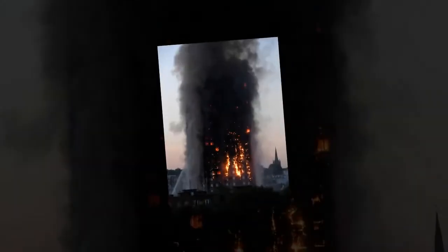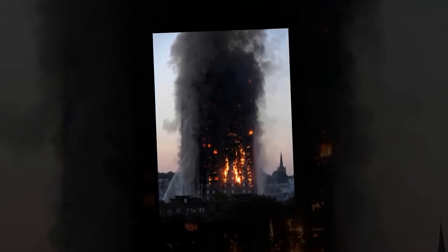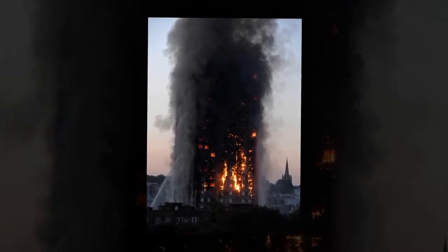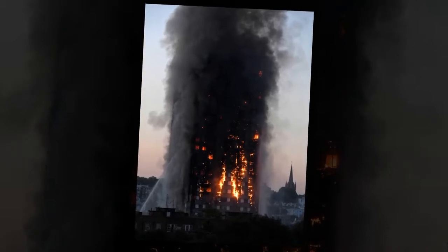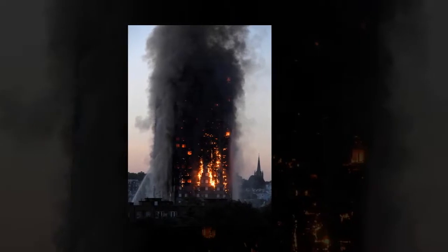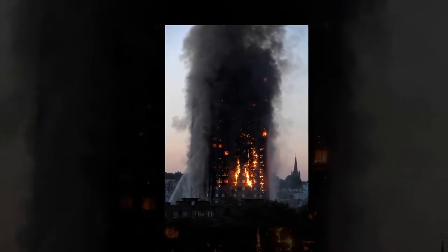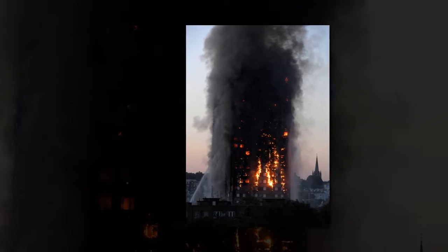A Havering council spokesman said that PIR insulation is widely used within the construction industry and found with most insulation materials. They said the buildings all have secondary escape routes as well as hard-wired smoke and heat detection. A spokesperson added that the insulation below the floor is laid under a thick base of concrete, consequently the risk of ignition and spread of flame is mitigated. The council admitted the insulation is also present in the roof.